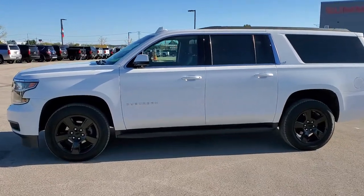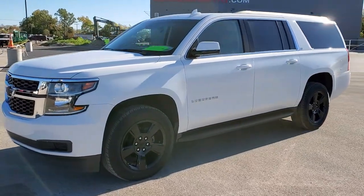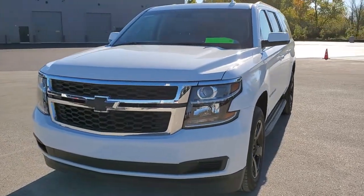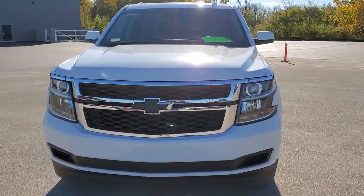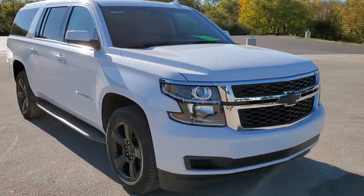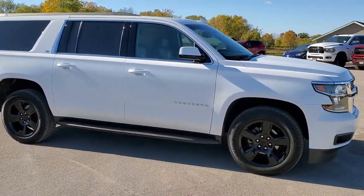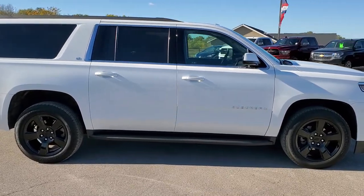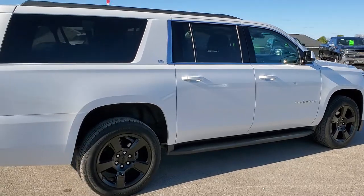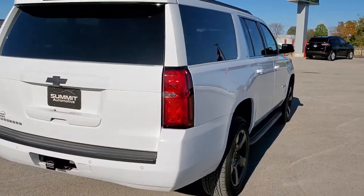This is stock number 11009. We are here at Summit Automotive in Fond du Lac, Wisconsin, your new and used SUV headquarters. Today we are checking out this super clean 2018 Chevy Suburban LT1. This vehicle has the 5.3 liter V8 motor. It has been fully safetied and inspected by our service shop, has a fresh oil and filter change, all the fluids have been checked and topped off, and the vehicle has been gone through mechanically 100% and is 100% ready to go.